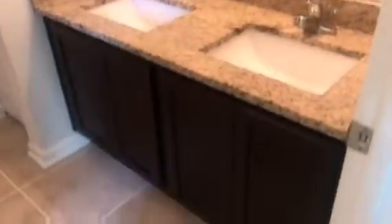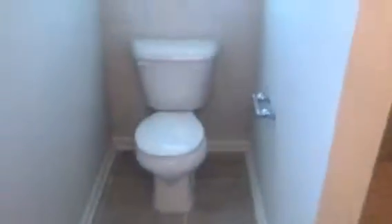Bedroom three is the master. It has a walk-in closet. And then the master bathroom, which has a vanity and a tile shower.